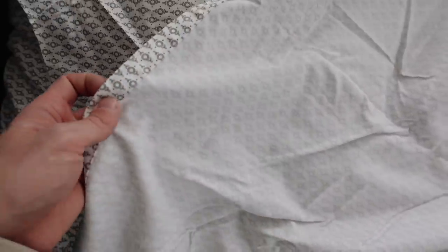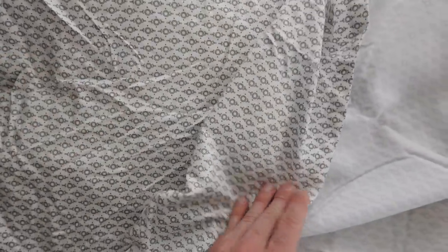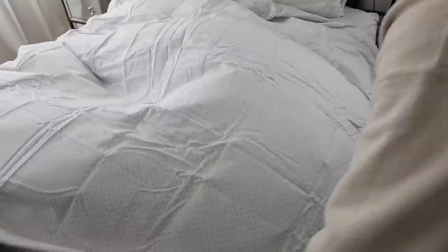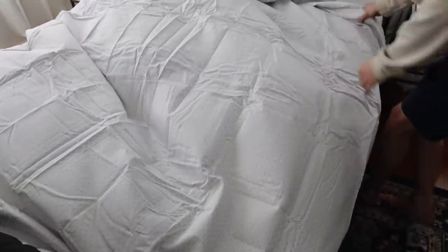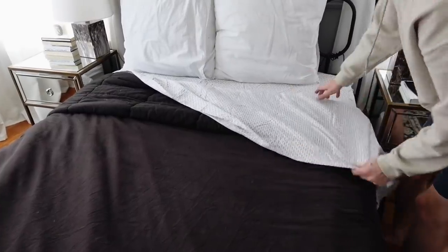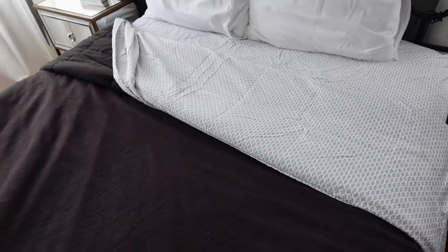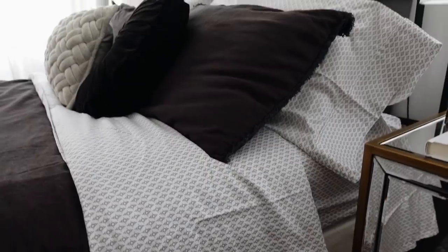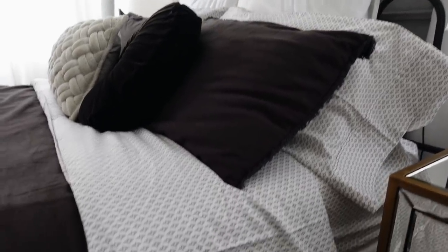When you buy patterned sheets, traditionally one side has a pattern and the other side is a solid color. Normally you'd put the pattern side facing up, but a great tip is to actually put it on your bed pattern side down, so that when you fold it back over at the top of the bed you get to see the pattern on top. It's such a cute little trick.